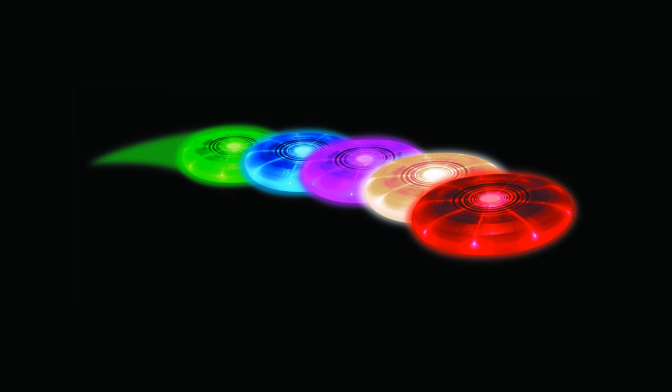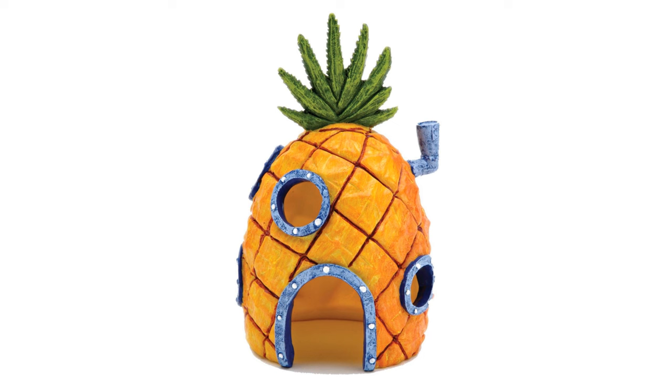The LED frisbee — a classic frisbee but designed to work day or night, lighting up in multiple colors. That's so cool! Then the Spongebob pineapple ornament — a gift for those who like Spongebob, pineapples, or simply want to spruce up the home. It's designed to work inside of an aquarium too.